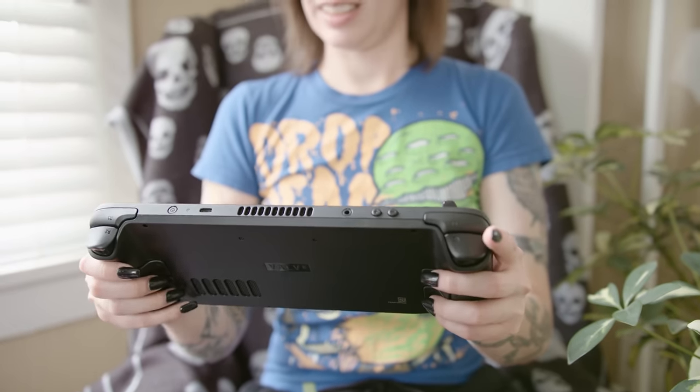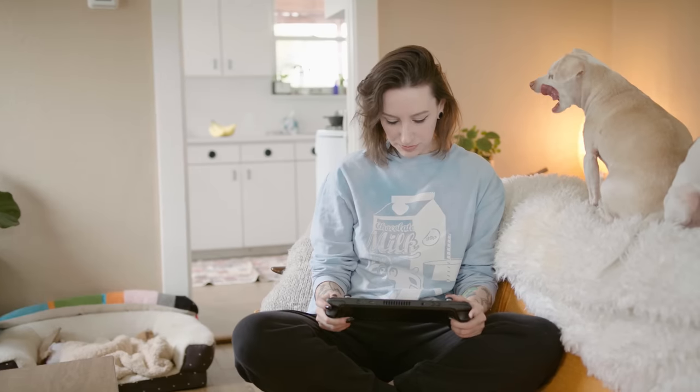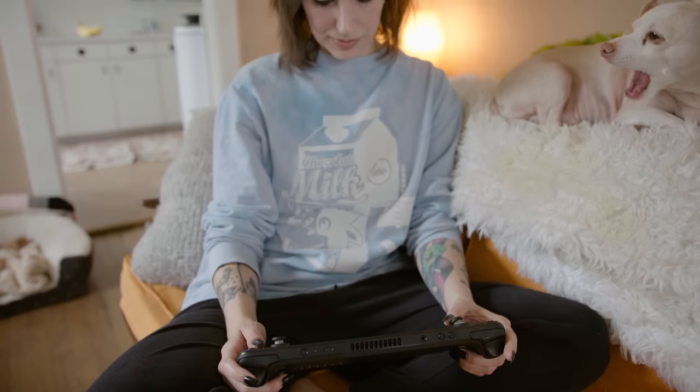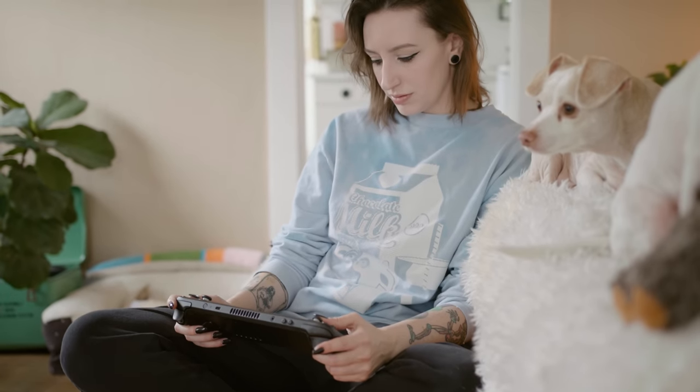The Steam Deck's heft affects how I interact with every game in my Steam library. I find myself holding the system low in my lap, often propping it up on my legs and craning my neck down to play. After about an hour in this position, the muscles along the back of my head start to hurt — I've been calling this phenomenon Steam Deck neck. It's easily remedied with some stretching and repositioning, but the Steam Deck always ends up back on my lap, and the cycle of discomfort continues.